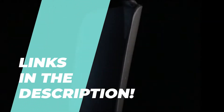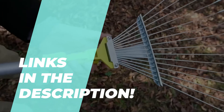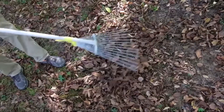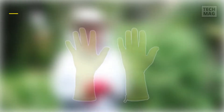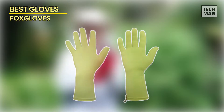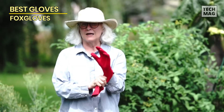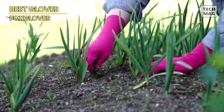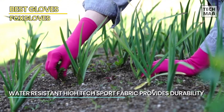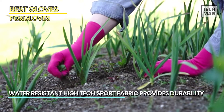First up, best gloves: Foxglove gardening gloves. Regular gardening gloves can make your hands seem about twice as large and half as dexterous, but that doesn't need to be the issue. The Foxglove Originals are rather attractive gloves that come in a wide range of colors.